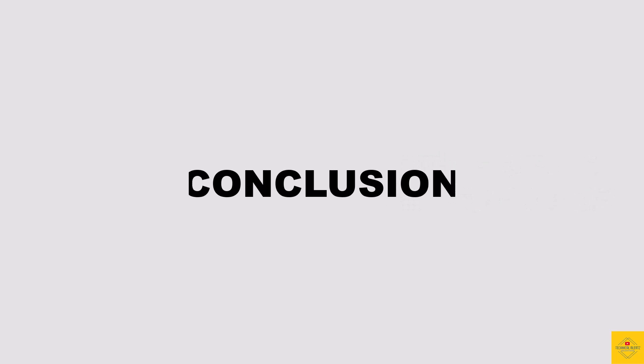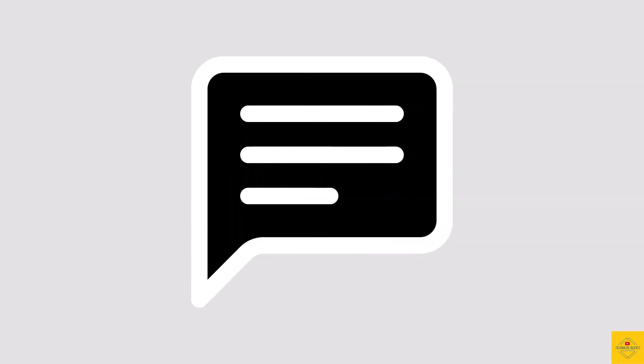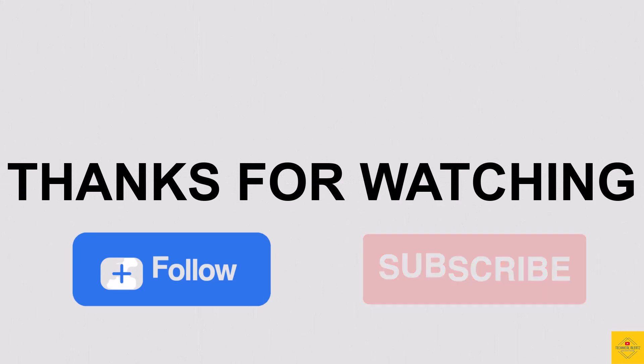So what do you guys think of the itel S23? Do let us know in the comment section below. For more tech updates, thanks for watching — we'll see you in our next video.